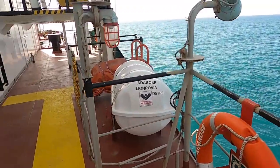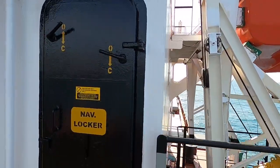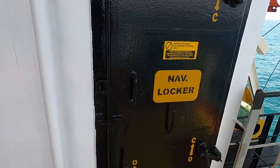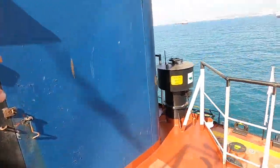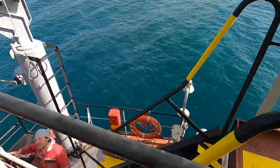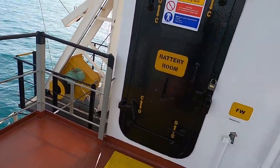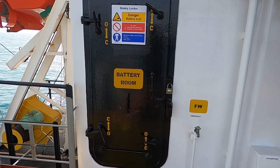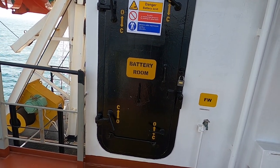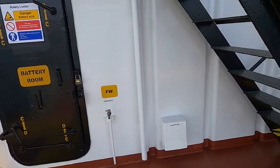Aynı zamanda bir life raft daha burada var. Burası da water room; yukarıdaki GMDSS ekipmanları, radyo ekipmanları buna bağlı. Eğer elektrik kilitli durumda olsa bile otomatik devreye giriyor, ama şu an kilitli olduğu için içeriyi gösteremeyeceğim.